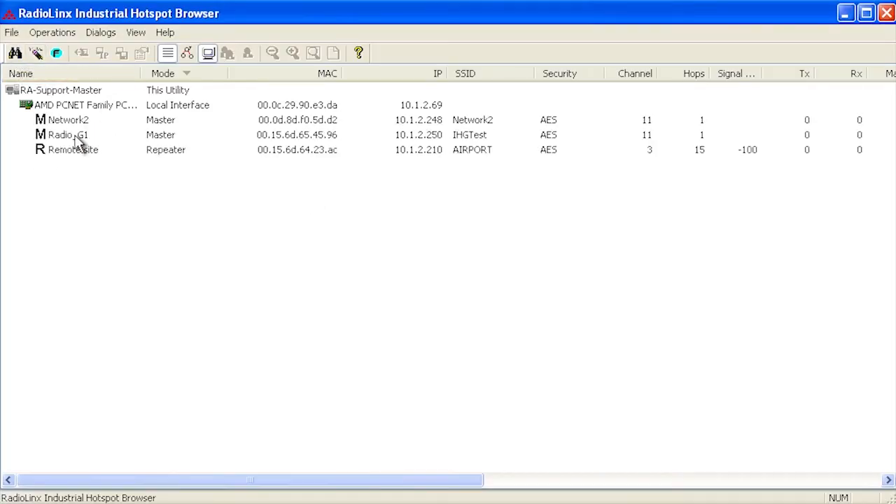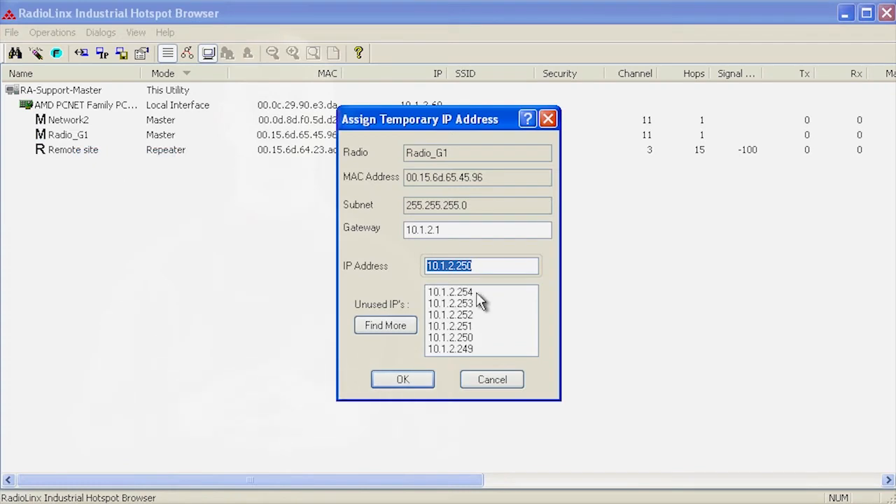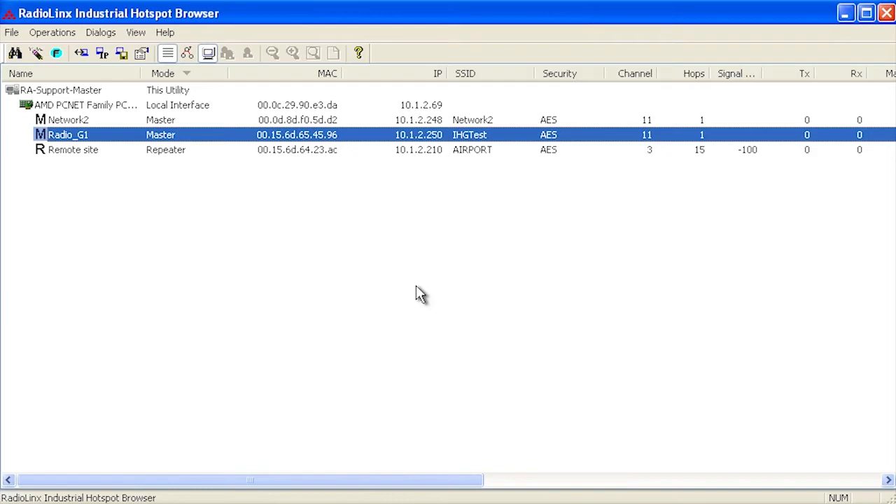Integrated diagnostics and management tools enable quick configuration, troubleshooting and hardware replacement for disaster recovery.